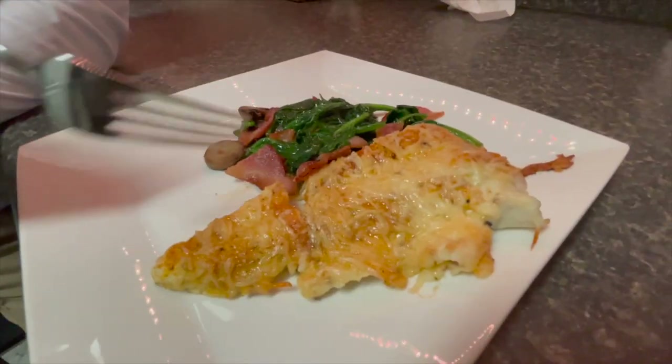Welcome back to another episode of the Salty Twins. We are out here in Charleston, South Carolina. We went gigging for some flounder — some pancakes. We're going to be doing a catch, clean, and cook for you guys today. A flounder catch, clean, and cook with Ricky.